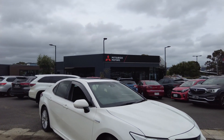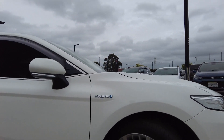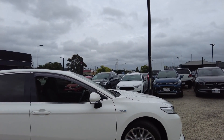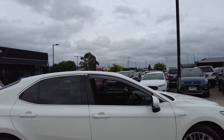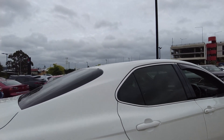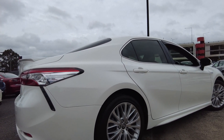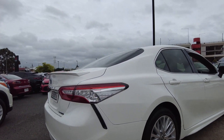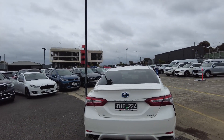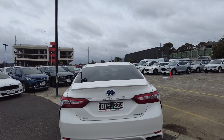We have a sunroof on this car. The front tire looks very healthy and the wheels are in good condition. This car has keyless entry. The back tire looks healthy too and the wheels are in good condition. At the back we have a spoiler attached to the boot, and we have a reverse camera as well as reverse sensors.